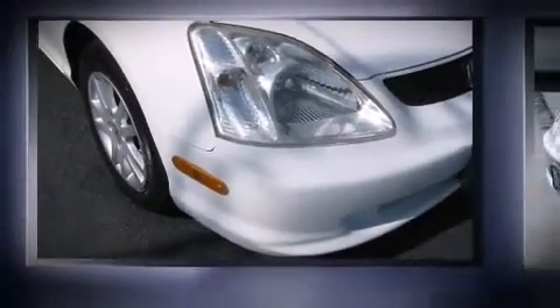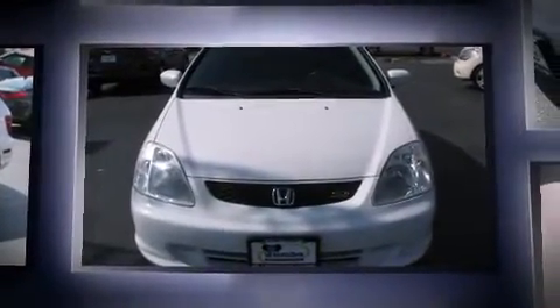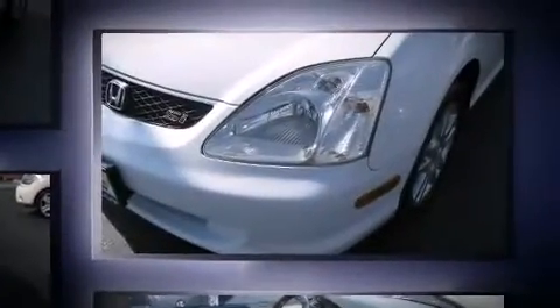The 2002 Honda Civic. This two-door, five-passenger hatchback provides exceptional value. It features a standard transmission, front-wheel drive, and a two-liter four-cylinder engine.